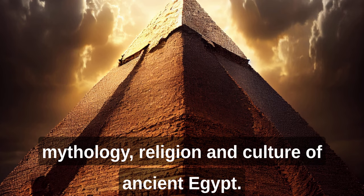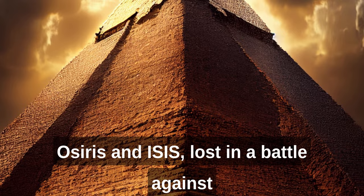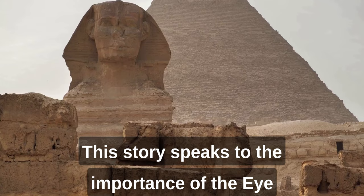According to Egyptian legend, the Eye of Horus represents the eye that Horus, the son of Osiris and Isis, lost in a battle against Set, the god of chaos and violence. The Eye was later restored to Horus, and it became associated with the power of resurrection and regeneration. This story speaks to the importance of the Eye of Horus as a symbol of renewal and restoration.